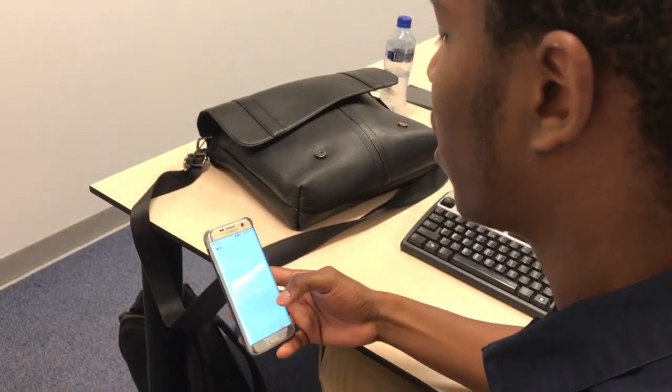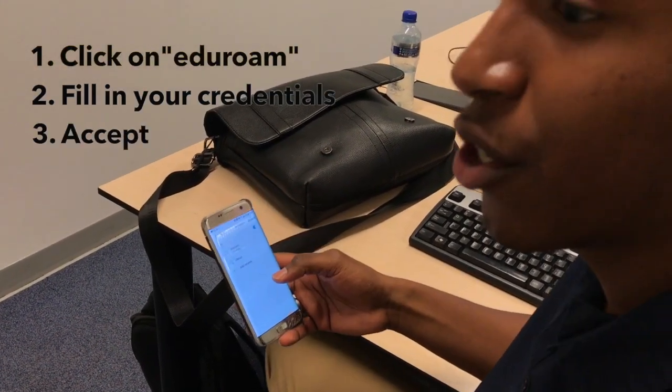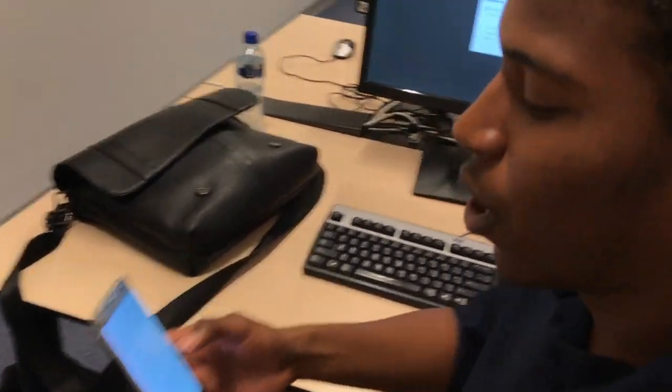Number eight: how to get Wi-Fi. First you'll need your phone. Go to your Wi-Fi settings and turn it on. Look for the Wi-Fi network ADRO, fill in your login credentials — your e-number and your password — and that's all you need.